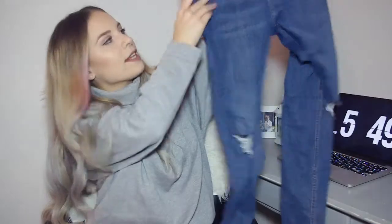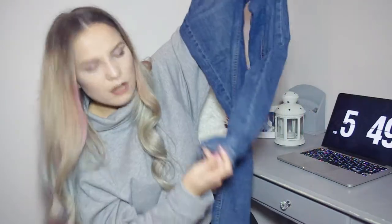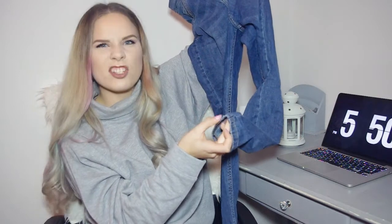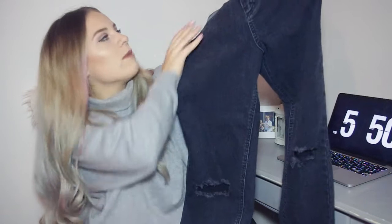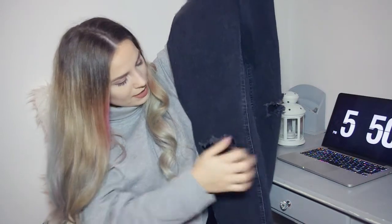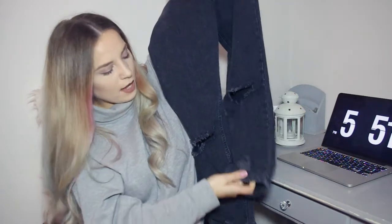I also got these high-waisted Jamie jeans in a light blue colour — they've got rips at the knee and a distressed look at the bottom. I also got another pair of jeans from ASOS because Topshop didn't have my size. They're a washed-out black pair of mom jeans — I think these were thirty-four pounds, which is actually cheaper than the Topshop ones. They've got ripped knees and a distressed look on both sides.